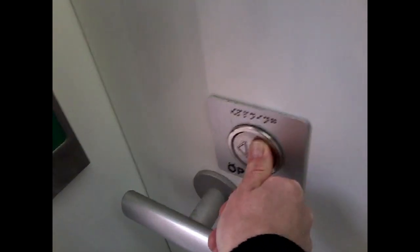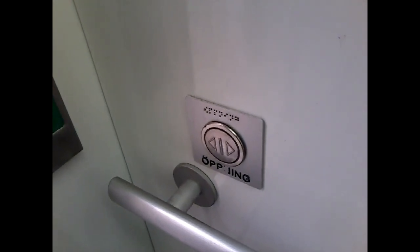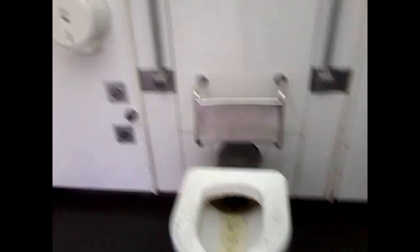It's open. Oh, I can't let the door close. That's definitely a little nasty. But if you just want to have a pee, this is perfect.